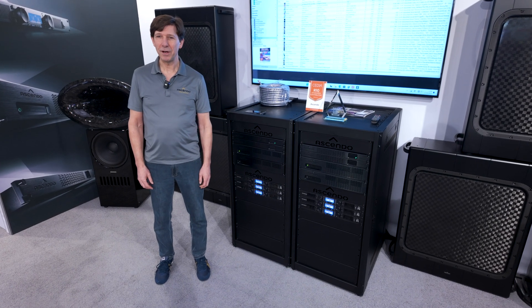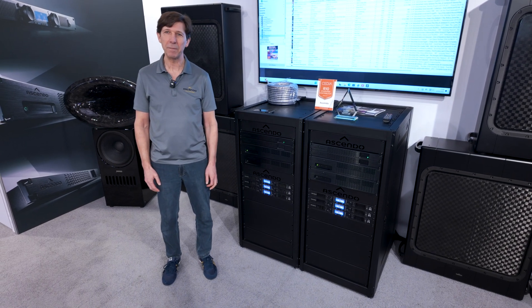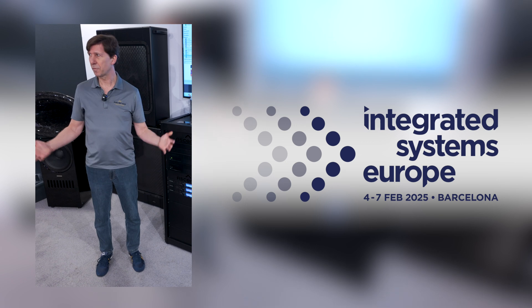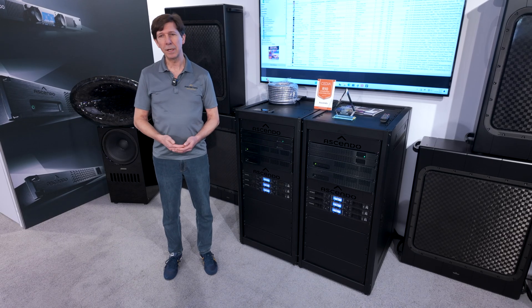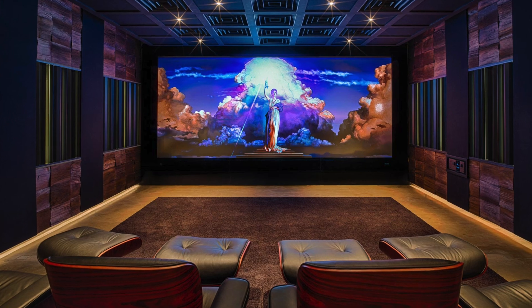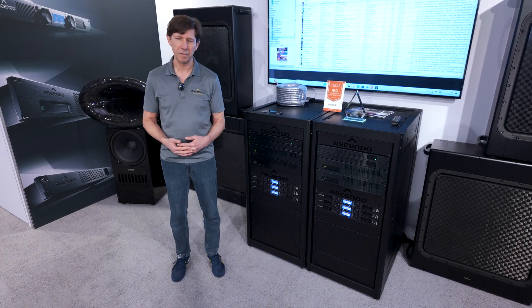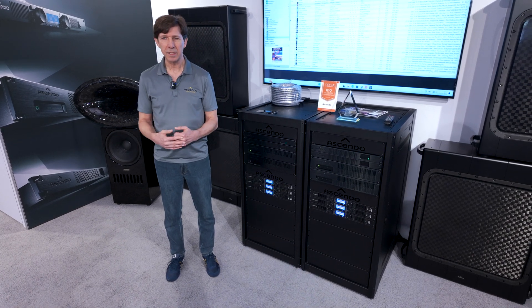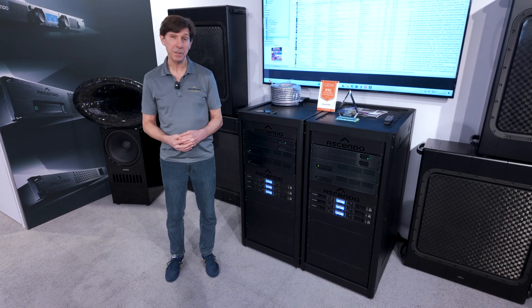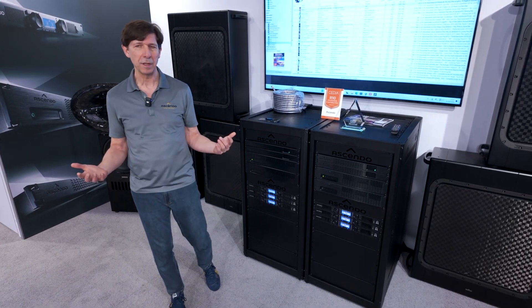Thank you Kim for having me here at your channel BORCH TECH. I am Jeffrey Heinzel from Ascendo Immersive Audio, here of course at ISE 2025. Our company is specialized in high-performance home theater systems. It can also be deployed for very special commercial cinemas — not maybe the cheapest solution, but definitely the highest-performance solution in the marketplace.